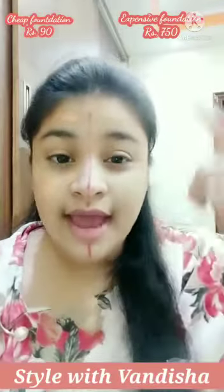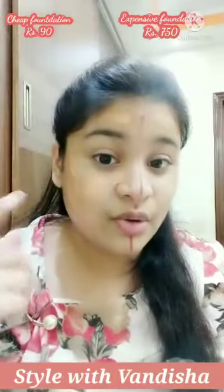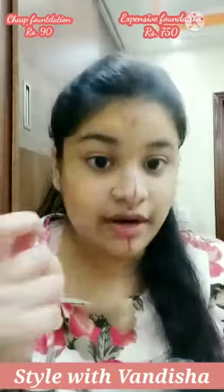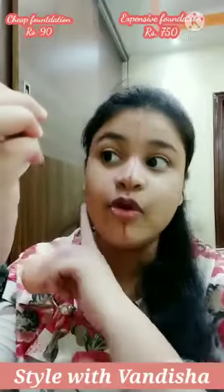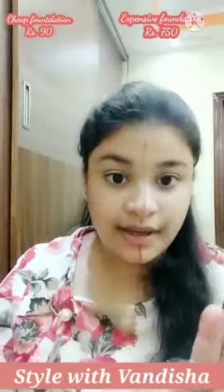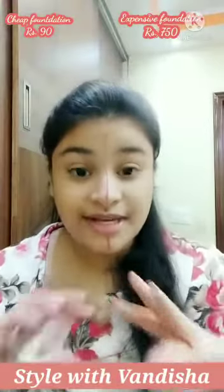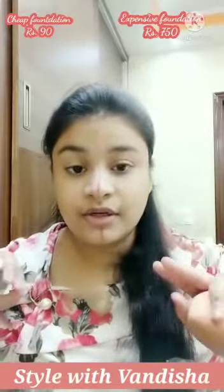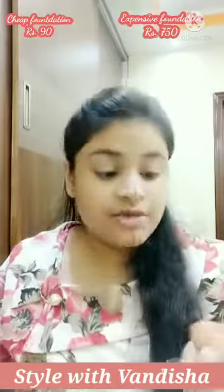Now let's blend both of them and see. As you can see, the expensive shade is very matching to my skin tone while the cheap side has a lot of orange undertones. The Maybelline foundation looks very natural on my skin and it has good color match because it is a high coverage foundation.